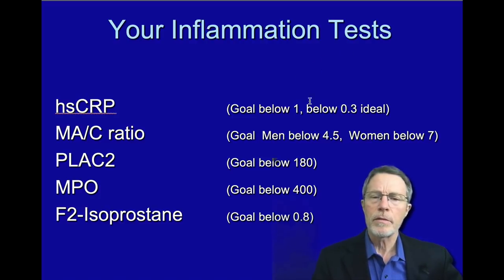Here are the goal numbers: HSCRP should be below 1, with an ideal of below 0.3. Microalbumin creatinine ratio — the goal is below 4.5 for men and below 7 for women. Plaque 2 — the goal is below 180. MPO, or myeloperoxidase — the goal is below 400.